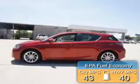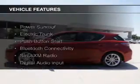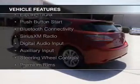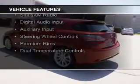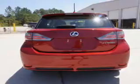Great fuel efficiency saves you money by requiring fewer trips to the gas station. The features include a power sunroof, electric trunk, push-button start, Bluetooth connectivity, Sirius XM satellite radio, digital audio input, and auxiliary input.